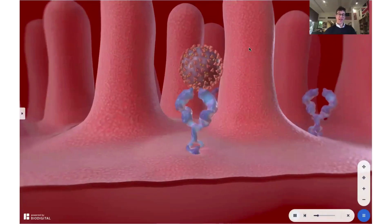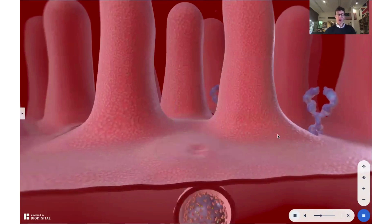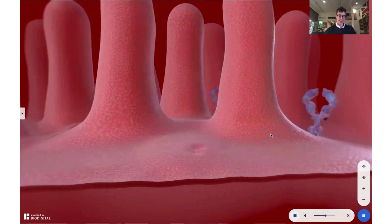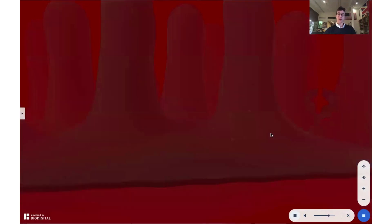Welcome to Dr. Tom Talks. Today, a special on coronavirus vaccines. With the help of the Biodigital Human, I'm going to be talking about all of the major players in the game — Pfizer, Moderna, AstraZeneca, Janssen, CanSino, Novavax, and Sinovac Coronavac. I'm going to be talking about the differences between these vaccines, how they're made, and the differences in efficacy.